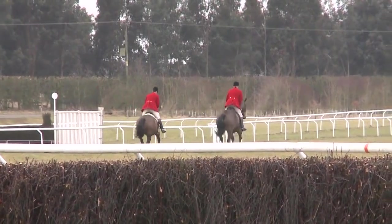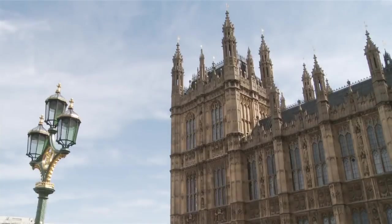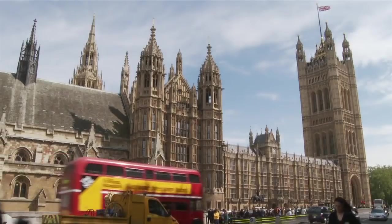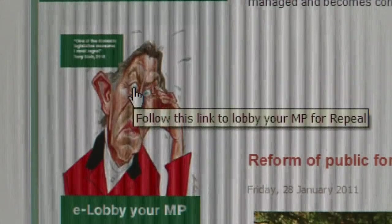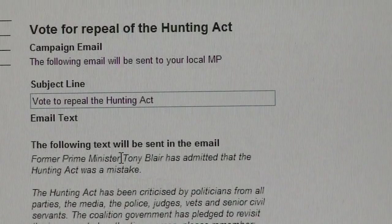Repeal of the Hunting Act is absolutely at the heart of the Countryside Alliance's agenda. It's incredibly important to keep the pressure up on MPs so that they understand why it's so important to repeal the Hunting Act — after all, this is about a bad law, a bad piece of legislation that needs repealing. We're spending a lot of time lobbying MPs right across the House of Commons, but we need your support. Go onto the Countryside Alliance website, click on the Tony Blair postcard, and lobby your MP.